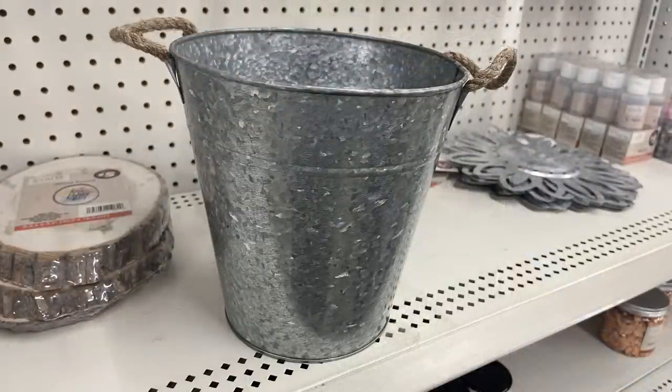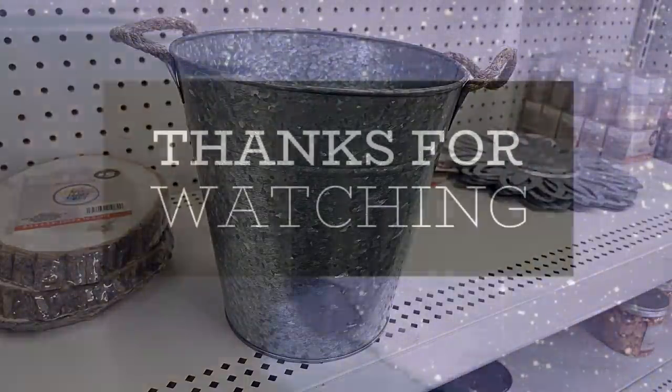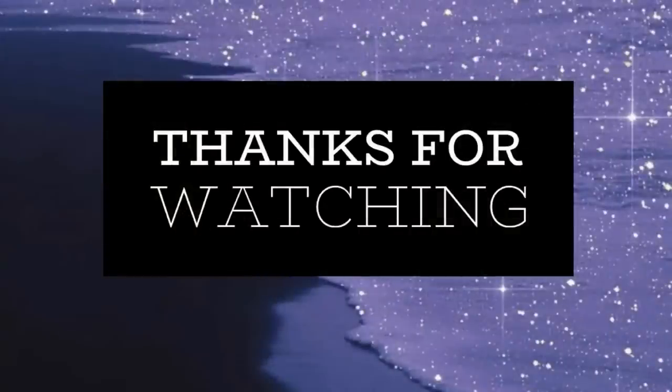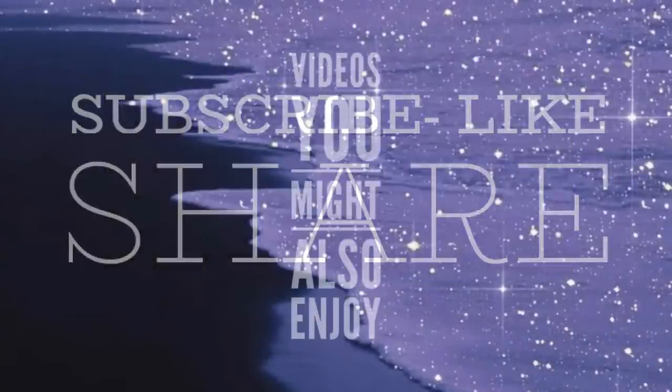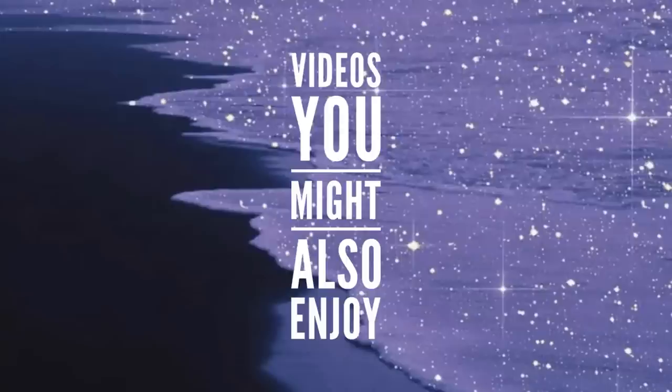That's all for today's video — I know it was a really long one, so thank you guys so much for hanging in there. Don't forget to subscribe, like, and share. We post Dollar Tree videos on Tuesdays and Fridays, and DIY videos every Thursday. Thanks so much for watching — I hope you'll subscribe, and I'll see you next time. Have a lovely weekend, everyone!